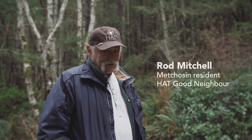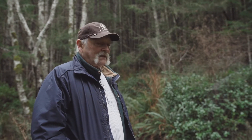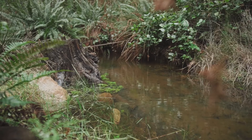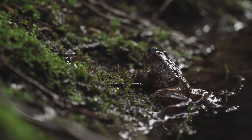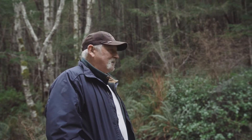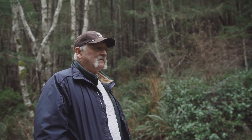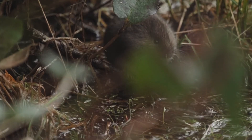My name is Rod Mitchell. I'm a Metchosin resident and we're standing here at a little wetland that I put together after finding frogs living in a wet test hole. I decided there wasn't enough water for me to use, so we turned it over to the frogs and made it better — that's the short version.